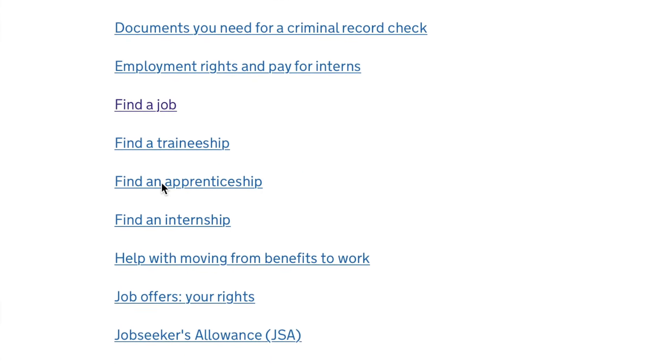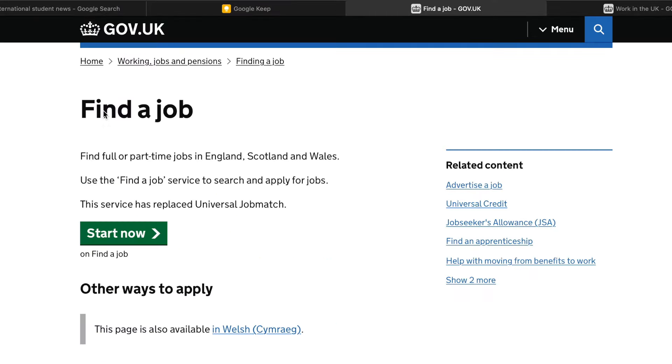Today we are going to focus on 'Find a Job.' If you want a traineeship it's here; if you want an apprenticeship it's here; if you want an internship it's here. Also, information for employees in the UK — if you want to know about your employment rights, you can come here and check. There's something called 'Job Offers and Your Rights' so you can inform yourself on all the rights that you have as an employee in the UK. So I'm going to click on 'Find a Job.'